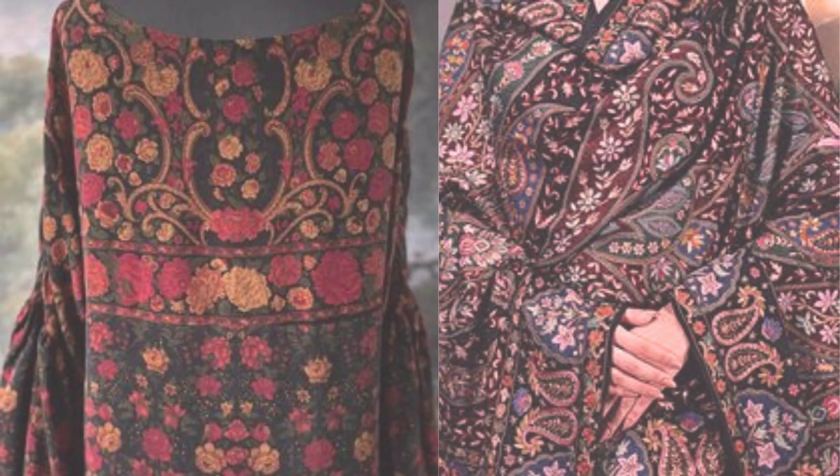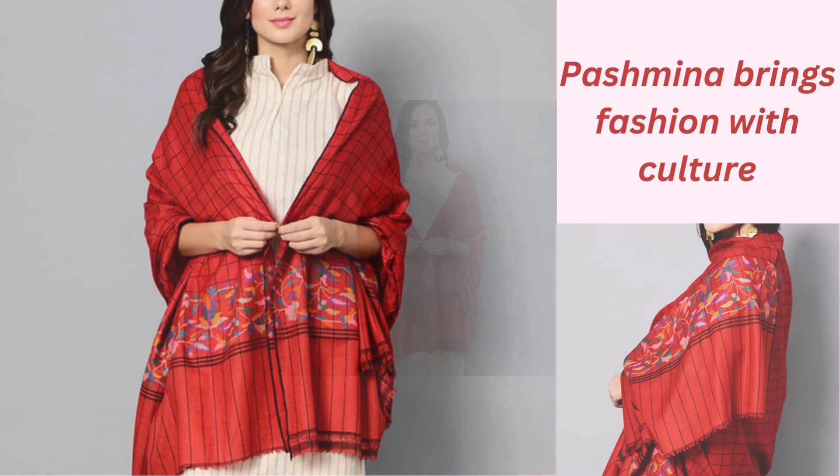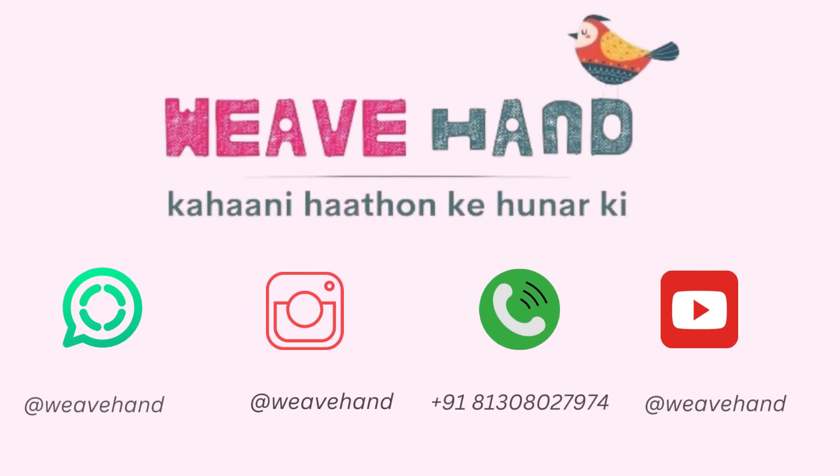In conclusion, the Pashmina shawl of Kashmir is more than just a piece of clothing — it is a piece of art and history. By learning about and appreciating its origin, we can help preserve this beautiful tradition for future generations to enjoy. Thank you for listening.